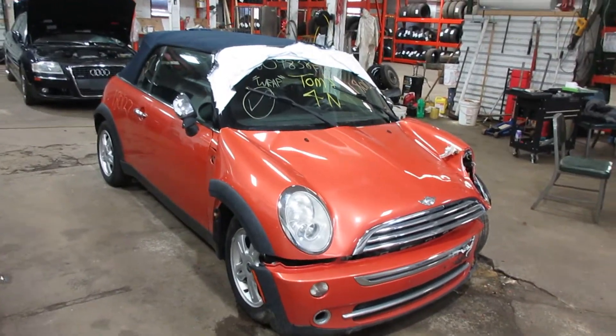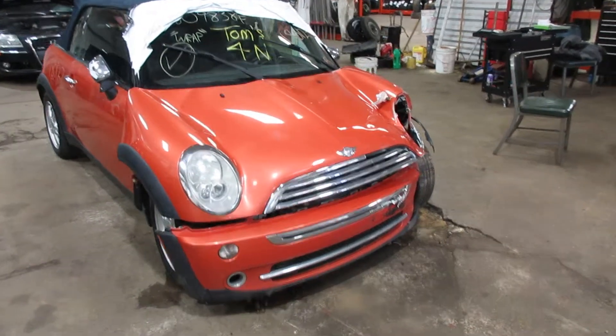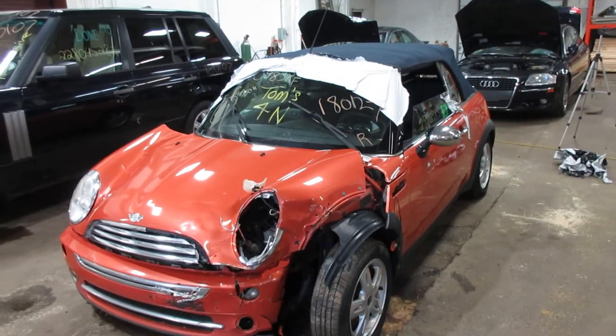Welcome to the Tom's Foreign Auto Parts Video Porsche Reverbatory. Here I've got stock number 180127. This is a 2005 Mini Cooper, base model convertible, 1.6 liter, not supercharged.